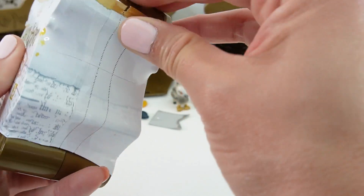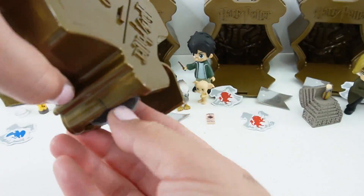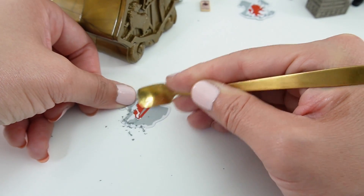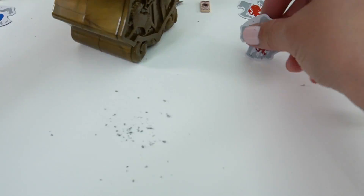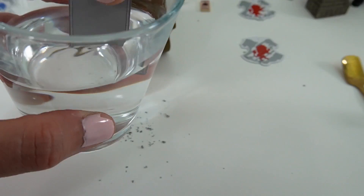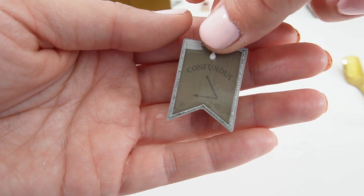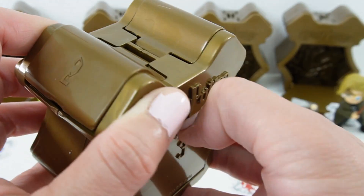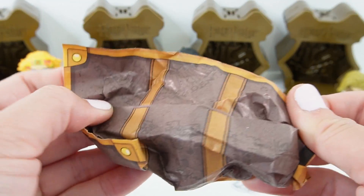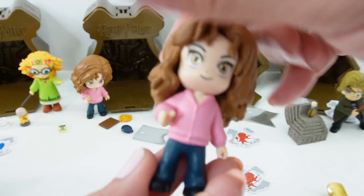And here is our last one. Door number one — another Gryffindor. We got another Gryffindor. I think we got a duplicate — this is the same spell, Confundus. Let's take it out and find out. We got a duplicate. So here's Hermione again.